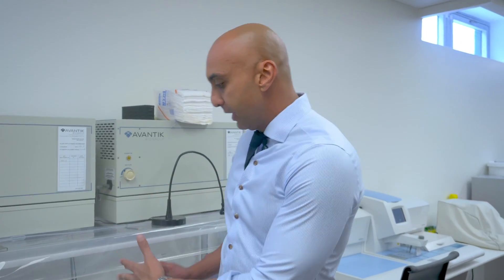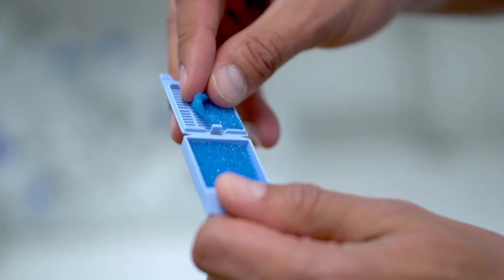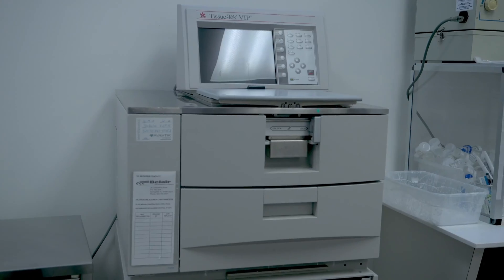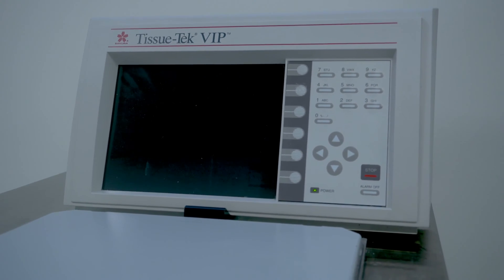After the specimen is grossed, we place it in one of these little cassettes and then it goes into what's called a tissue processor, which runs it through a series of solutions that prepare the biopsy specimen for interpretation under the microscope. This is the tissue processor. The tissue runs through these solutions for several hours, and at the end the tissue is fully processed and ready to be placed on a slide.